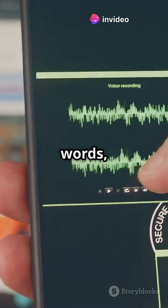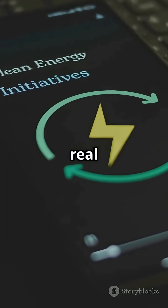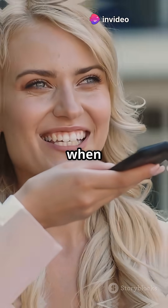When the chip detects the magic words, it wakes up the main processor and starts listening for your real command. This way, your phone saves battery, keeps your privacy, and responds instantly, just when you need it.